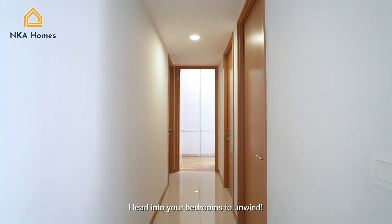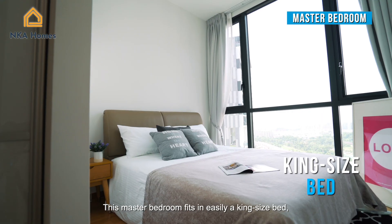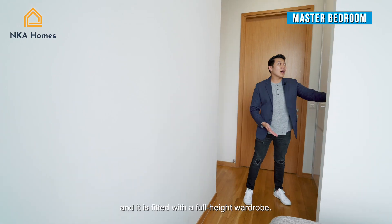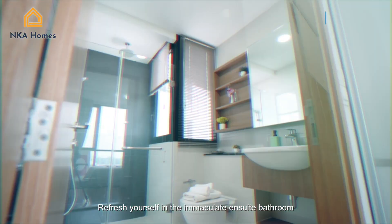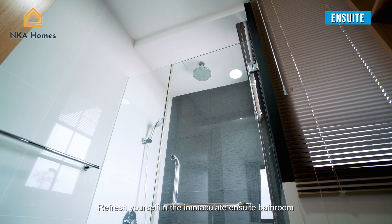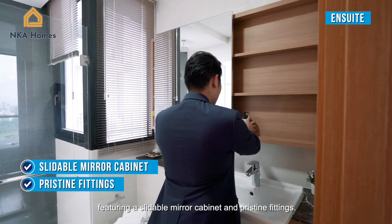Head into your bedrooms to unwind. This master bedroom easily fits a king-size bed and is fitted with a full-height wardrobe. Refresh yourself in the immaculate bathroom, featuring a slidable mirror cabinet and pristine fittings.